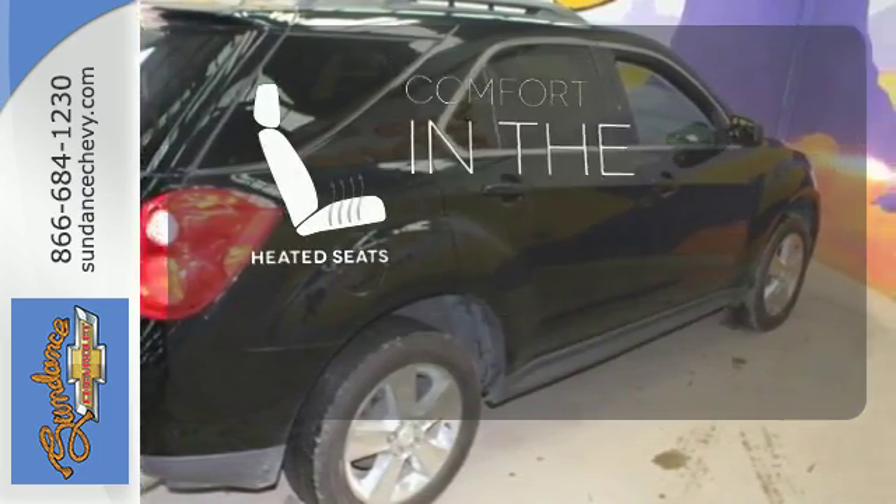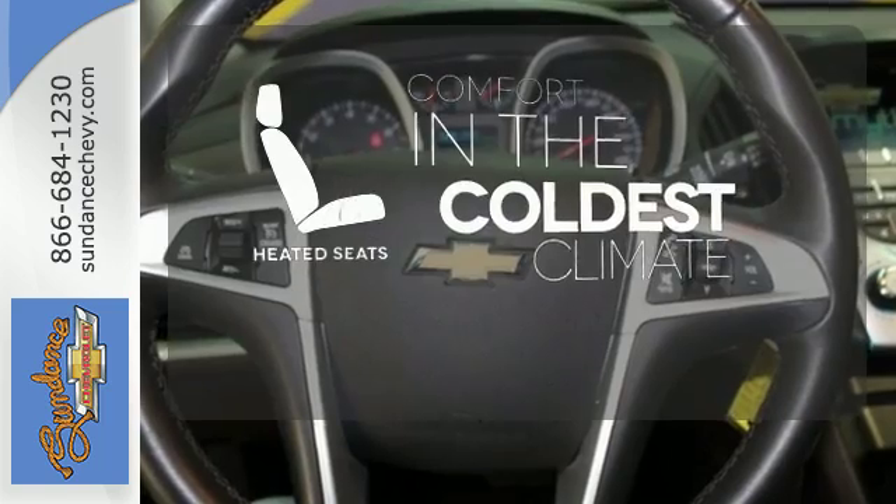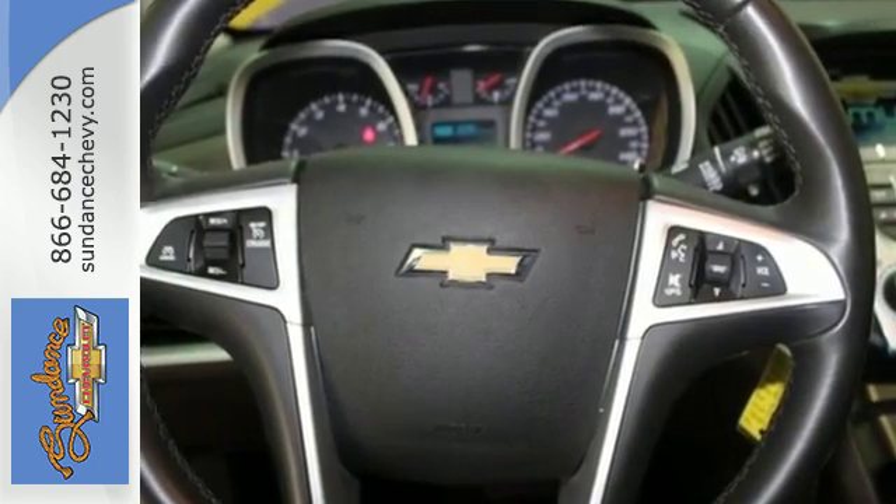The heated seats keep you comfortable no matter how cold it is. This Equinox also offers impressive fuel economy.